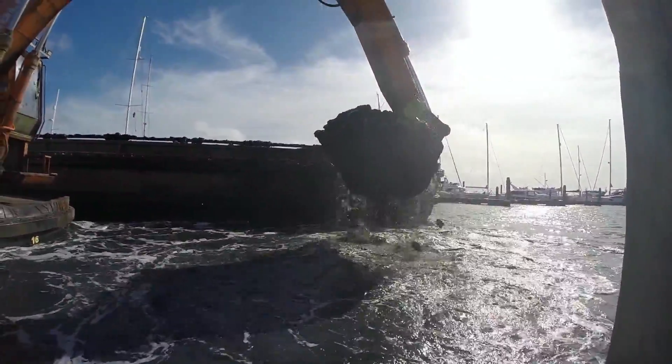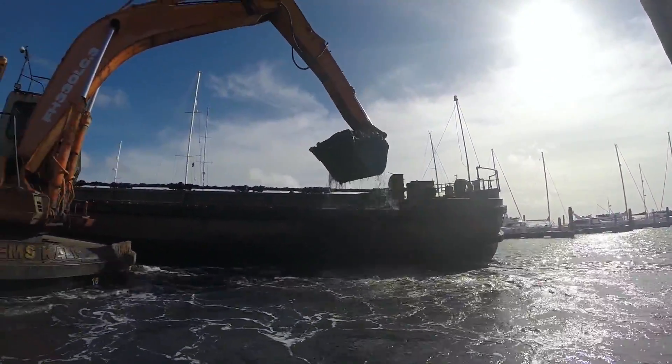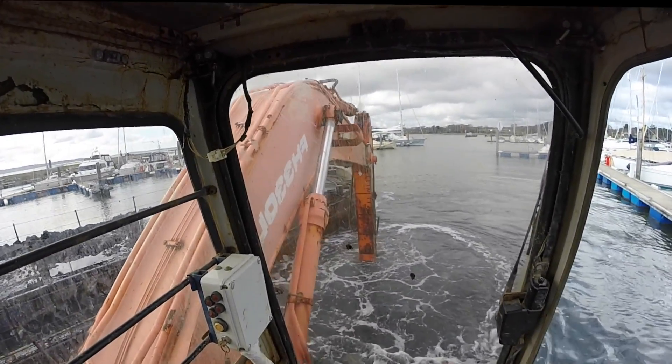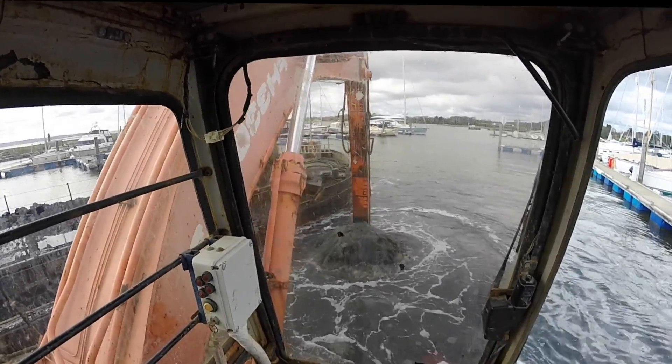The dredging is carried out by Yachthaven staff who have a combined 40 years experience of dredging the marina. They make it look very simple, but getting an even depth requires extreme methodical skill.